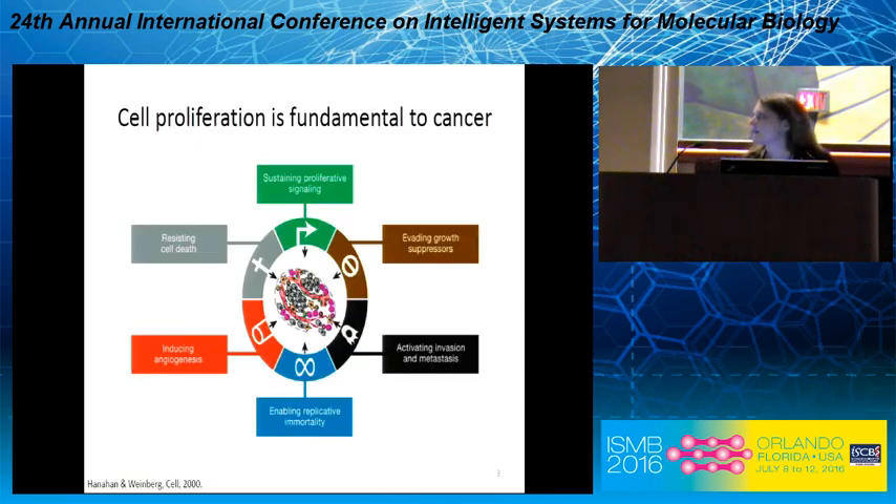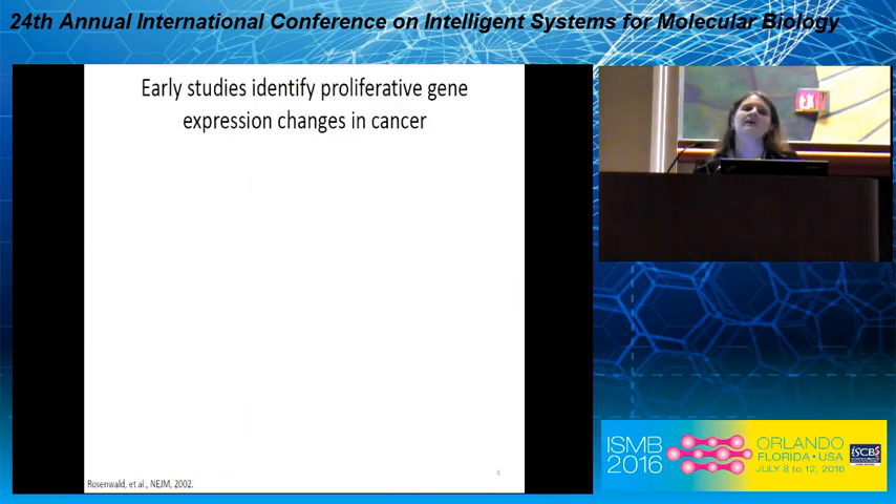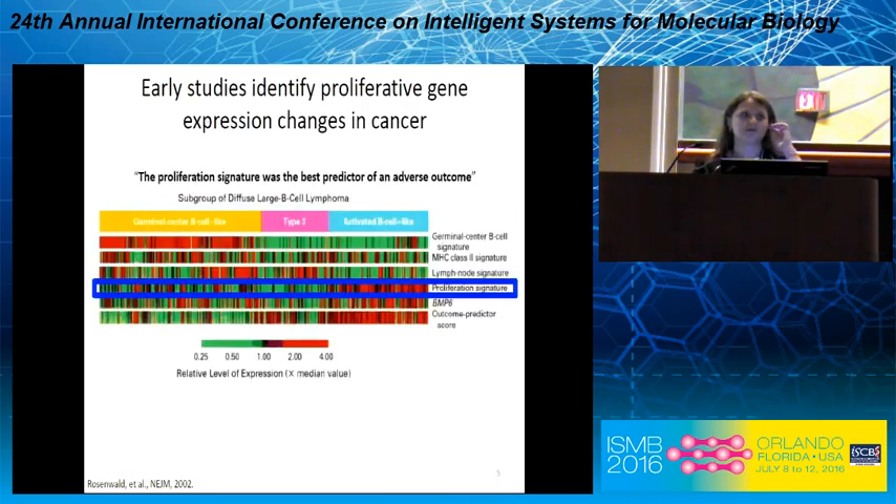Jumping right in: we all know that cell proliferation is fundamental to cancer — it's one of the classical hallmarks. The earliest studies looking at gene expression in cancer identified proliferative gene expression changes as being some of the largest and most consistent. Here you're looking at a heat map from one of those early papers looking at gene expression profiles across subgroups of lymphoma. What I've highlighted in the blue box is the proliferative signature, which the authors noted was the best predictor of adverse outcome.